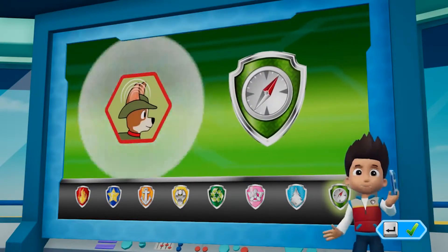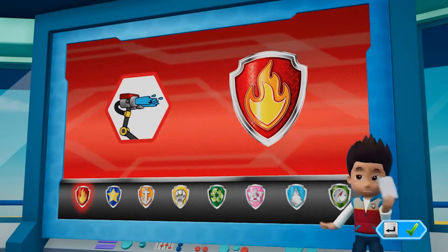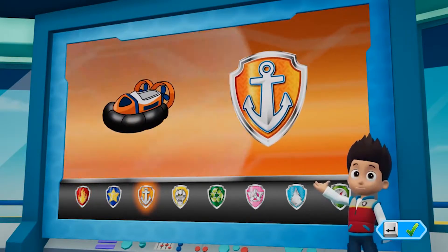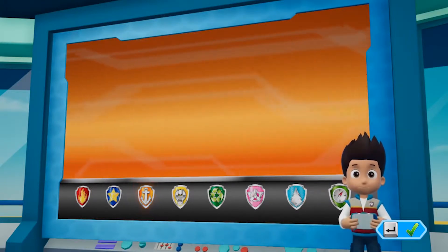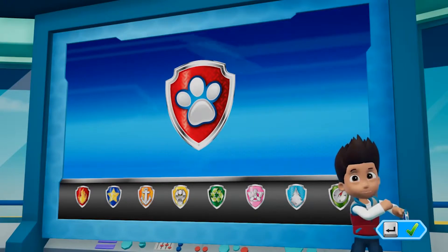Tracker can help us find the monkeys using his super hearing. Then Marshall can use his water cannons to give those stinky monkeys a bath. Zuma can help Tracker get across the water with his hovercraft. Paw Patrol, to the air patroller. Let's help those monkeys get rid of the stink!